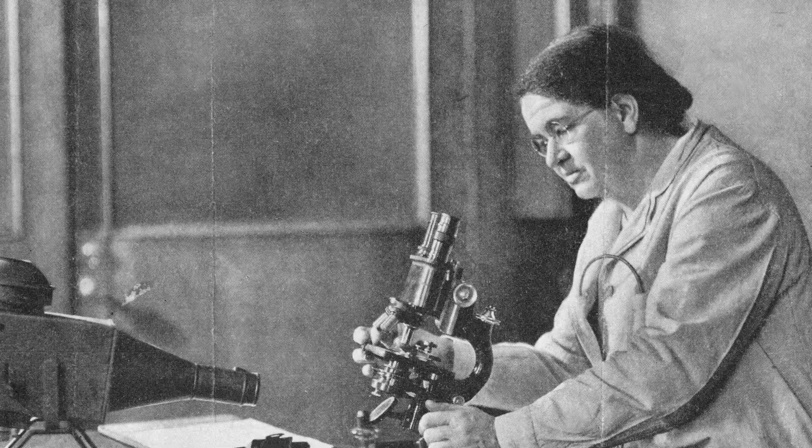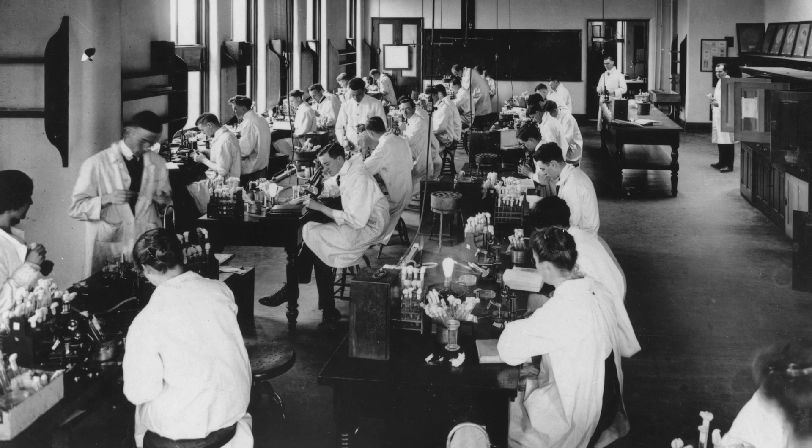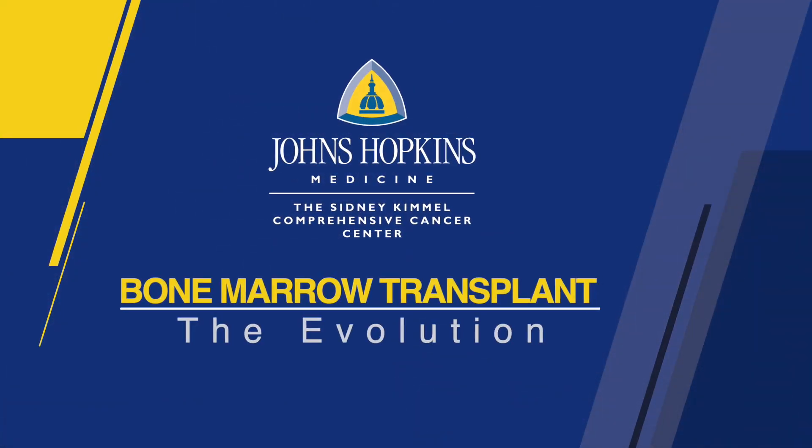Pioneers in science have always found a home at Johns Hopkins, and nowhere was that more apparent than in the laboratories where Hopkins researchers were pursuing answers to curing blood cancers. But to do that, they first had to turn back the pages of history.